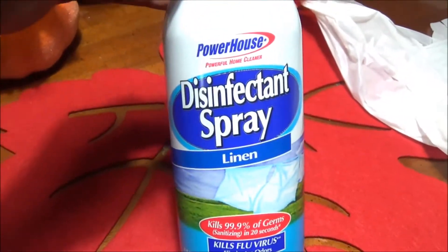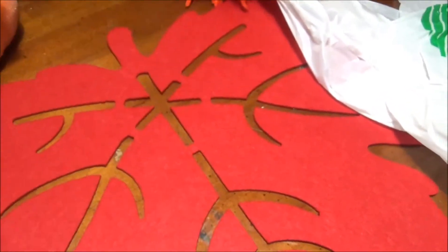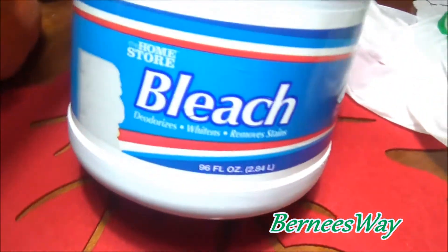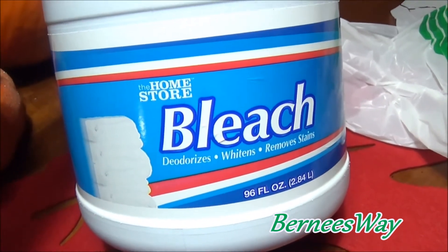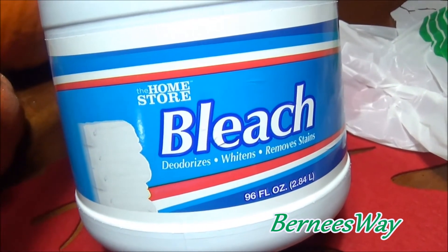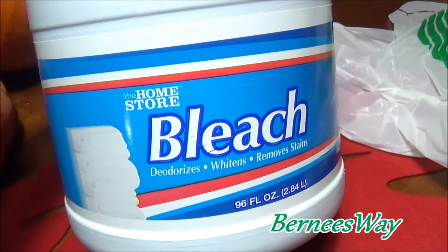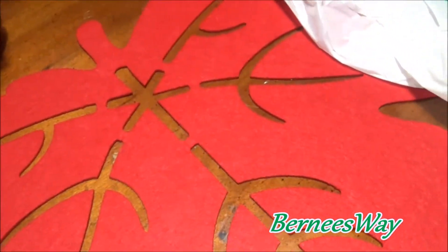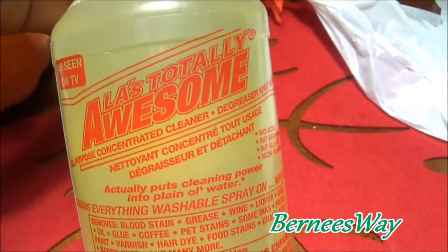I always purchase their disinfectant spray - love the linen scent, love it. And the Home Store bleach - I've tried this before and it works pretty good. I think I'm going to use this on my porch along with the little bottle of Clorox that I purchased.